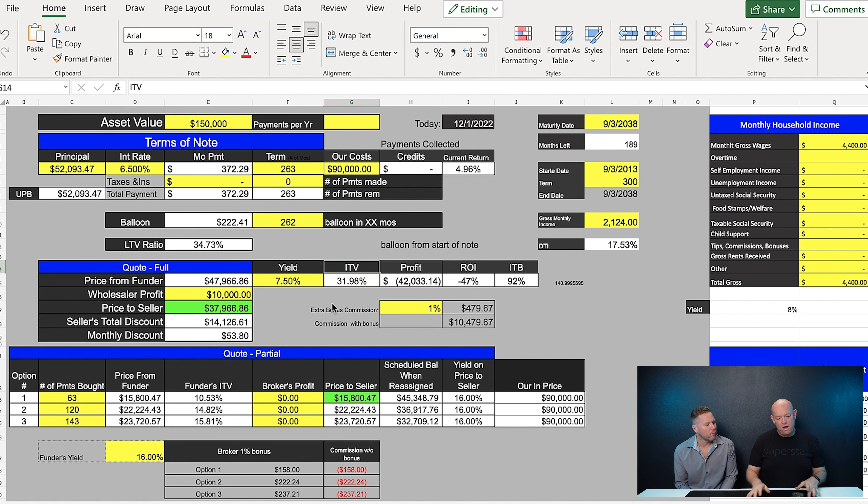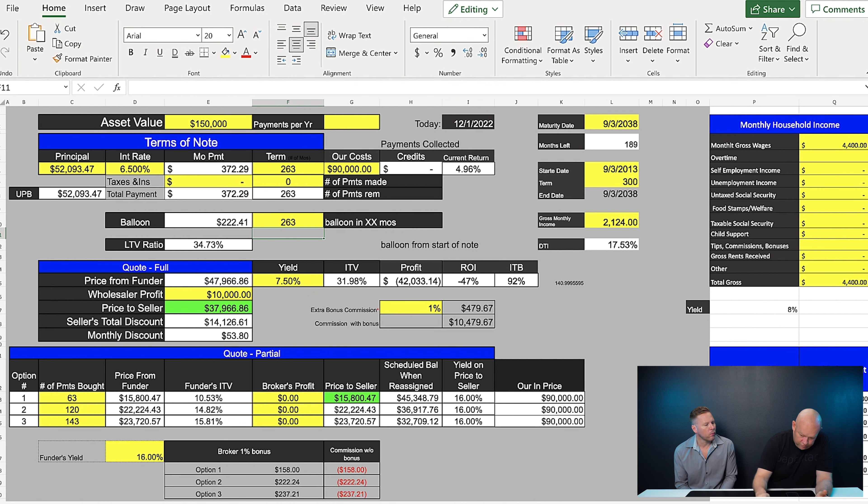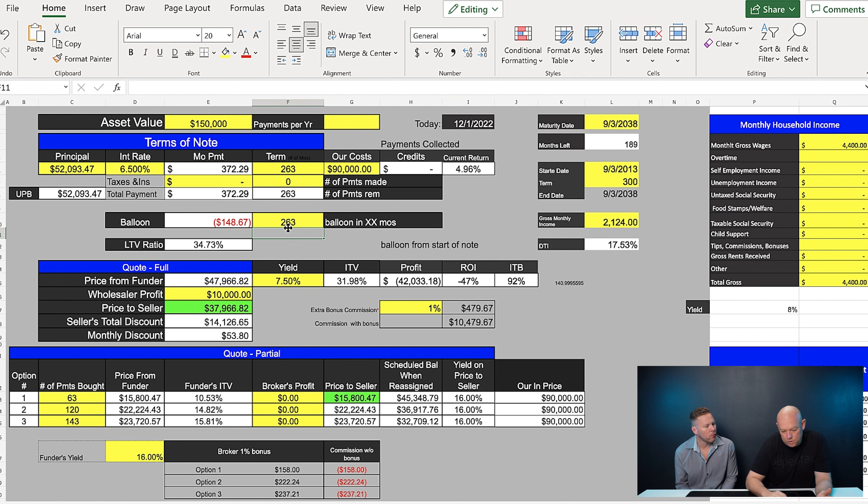Now let's look at the spreadsheet calculator. I've already got numbers in there — $150,000 asset value. Since there have been some payments, I'll put in the principal balance and interest rate, which generates a payment of $372.29. The term is 263 payments remaining. I put in a balloon of 263, which gives negative $148.67 — basically meaning it's not quite 263 payments.